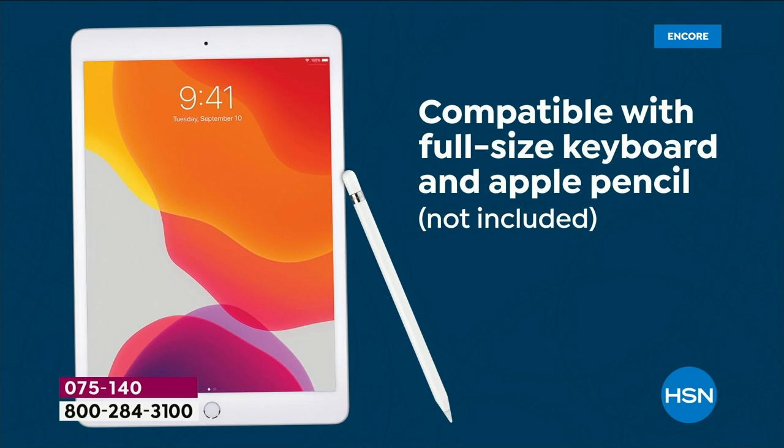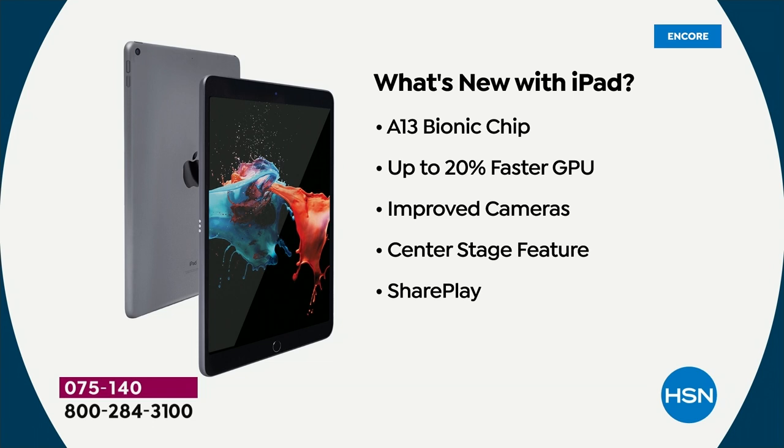That's what's really cool about Apple — the user is going to be different for a variety of reasons, but more importantly, it's going to get used. What's new with this ninth generation: the chip is new, the processor is faster, and the camera is better with center-stage technology.